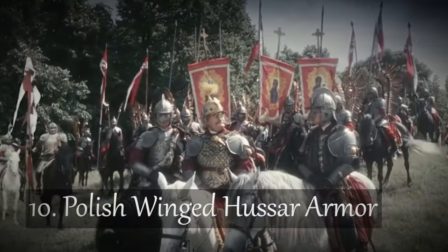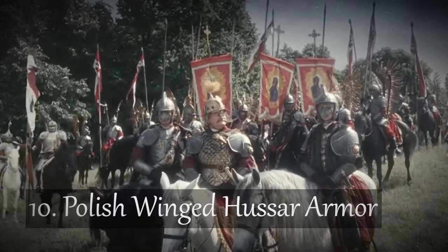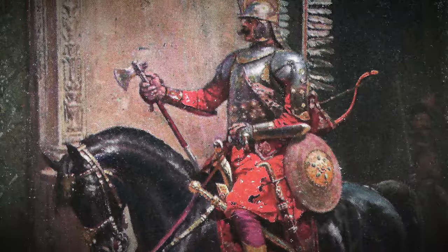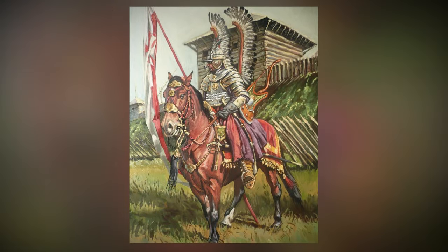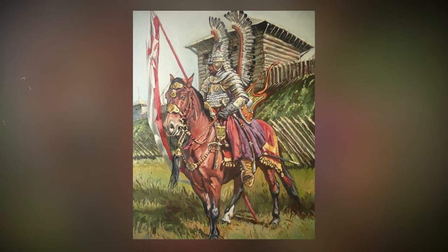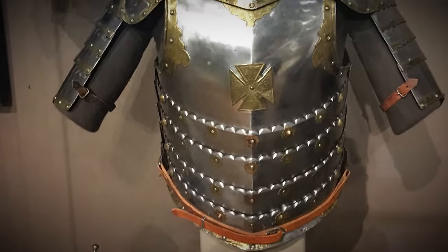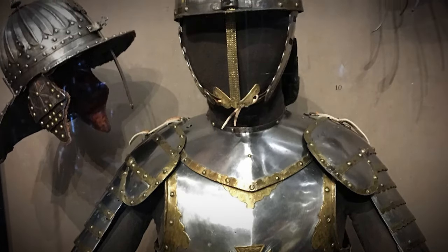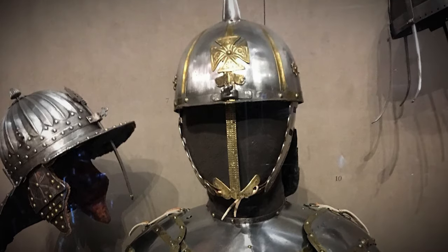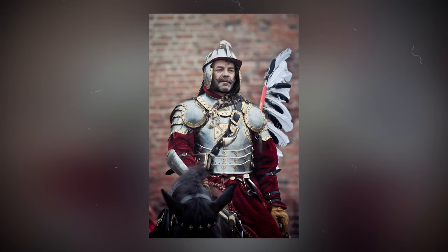Number 10: Polish Winged Hussar Armor. Imagine yourself in Eastern Europe during the 16th to 18th centuries, a time when the Polish Winged Hussars were riding into battle. These hussars were the shock cavalry of the Polish-Lithuanian Commonwealth, and they were nothing short of elite. But what made their armor so unique?